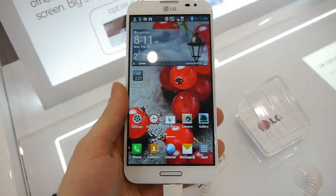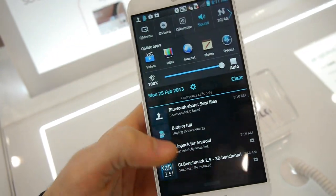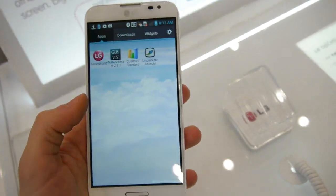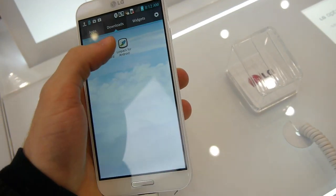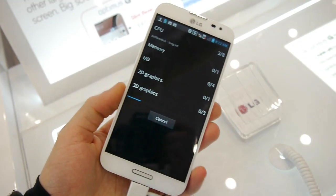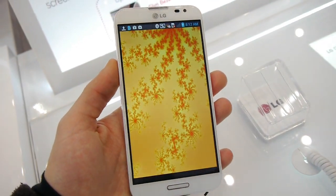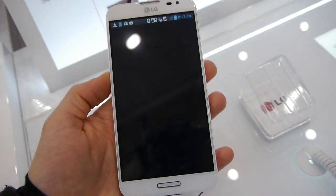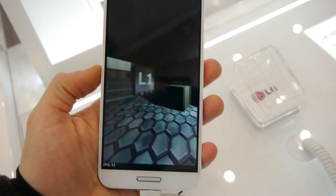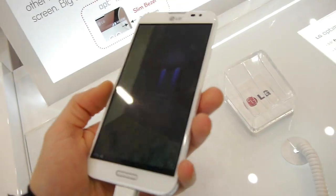So what would you say if we just run the Quadrant benchmark here and test just how good this guy is? I'm running the full Quadrant Standard Android benchmark. Let's see what score the LG Optimus G Pro is going to achieve. I can give you some more background about this handset.